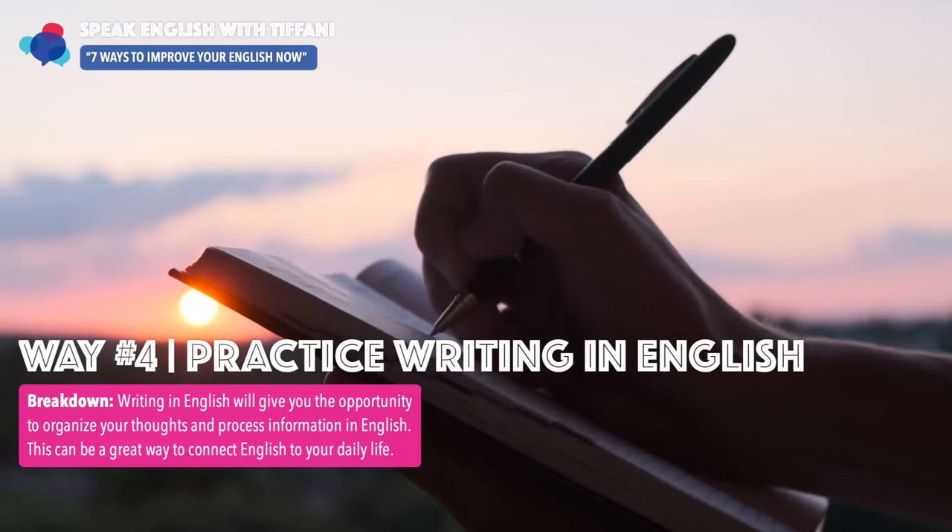Second reason: the more you write in English, the more your ability to think critically in English will also improve. Your critical thinking skills are super important — they will help you speak English more fluently. And finally, this will give you a way to track and record your progress. Trust me, these seven ways to improve your English right now will work.